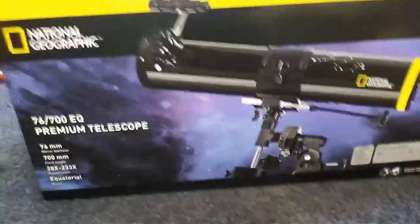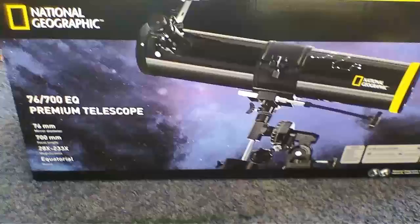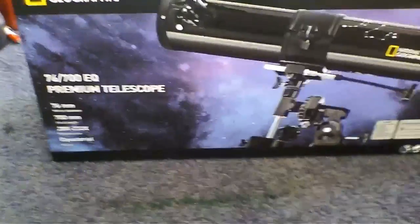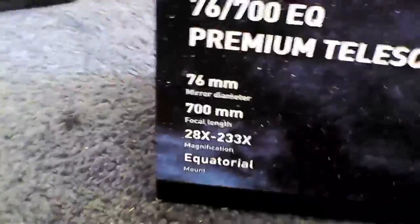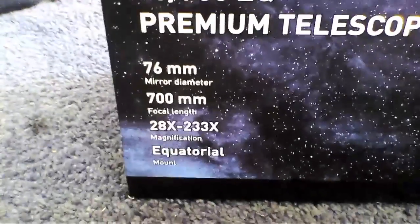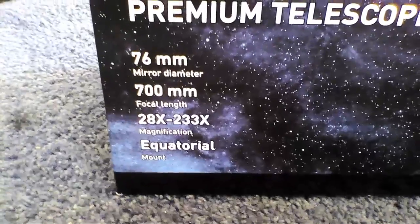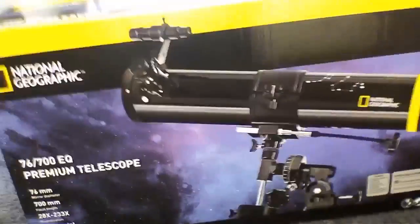What is up guys, today I'm gonna be making another video of this National Geographic 76/700 EQ refractor telescope. This is a little look at the description — 76mm aperture, 700mm focal length — and a little bit of some information. It is pretty heavy.